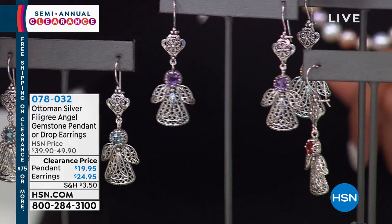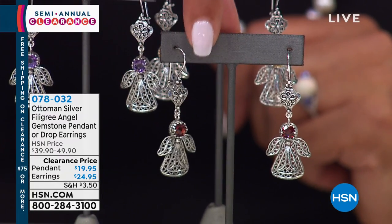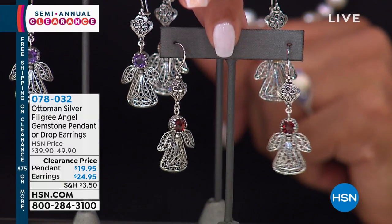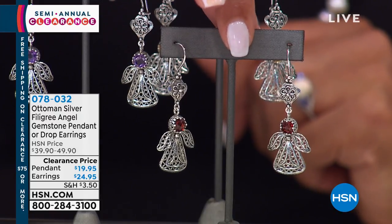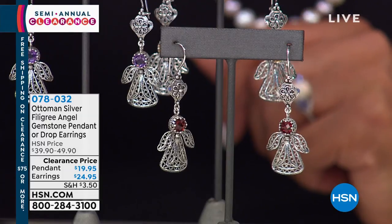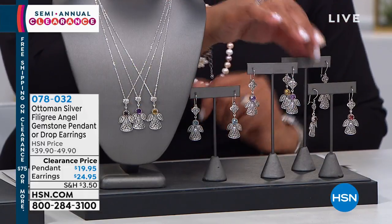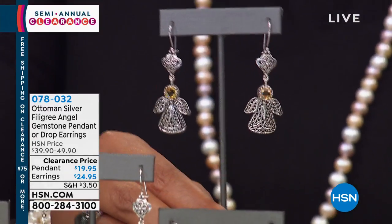And we also have it in this beautiful citrine, which is a very, very rich citrine — almost like a whiskey citrine. It's a darker citrine, I love that. And then we also have it in the — or did I get that backwards? That's the garnet. This one's the citrine, that's why I thought it was so dark.